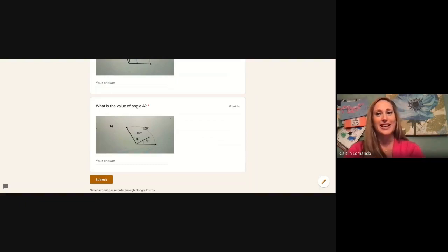All right, fourth graders, that is all for today. As always, if you have any questions, feel free to check in with your teacher, and we will see you next time. Bye!